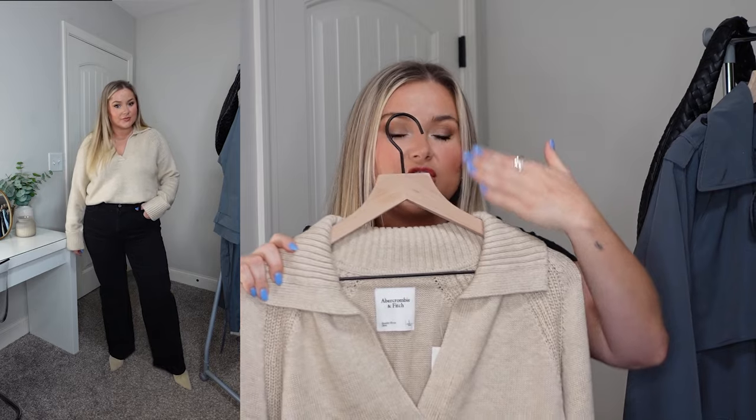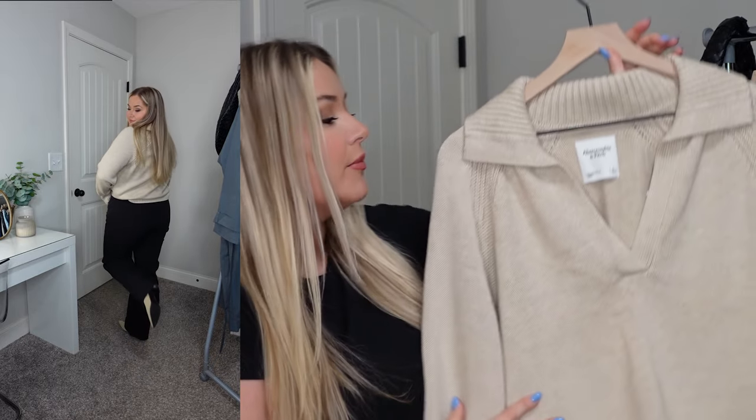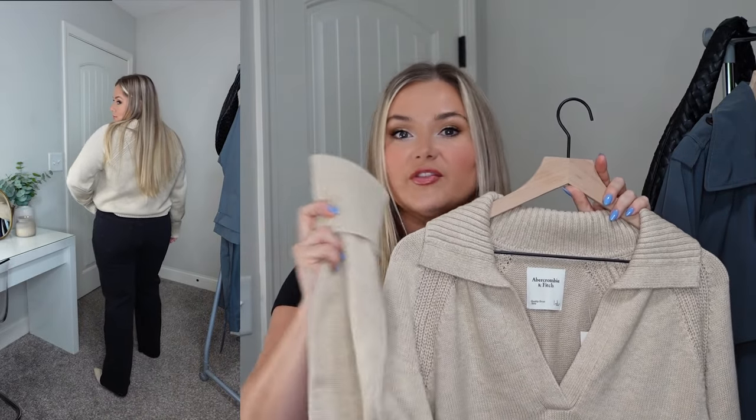I went for this notch neck sweater because collars are really in this season — it's a fun way to keep your sweater classic with a very simple silhouette but add a little sprinkle of trend. I really like this sweater; it'll be staying in my wardrobe this fall. The other thing I love is the cuffed sleeves. Cuffing is also really in season — we see it in jeans and now on sleeves in sweaters and jackets. So the collar and the cuff really hit a classic silhouette on top of 2023 fall trends.